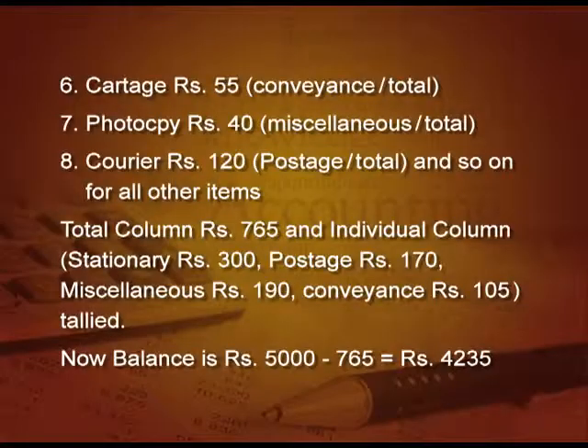Now, regarding the imprest system applied here: the main cashier will return the total of expenses — 765 rupees — to the petty cashier, making the balance 5000 again. That is the imprest system.